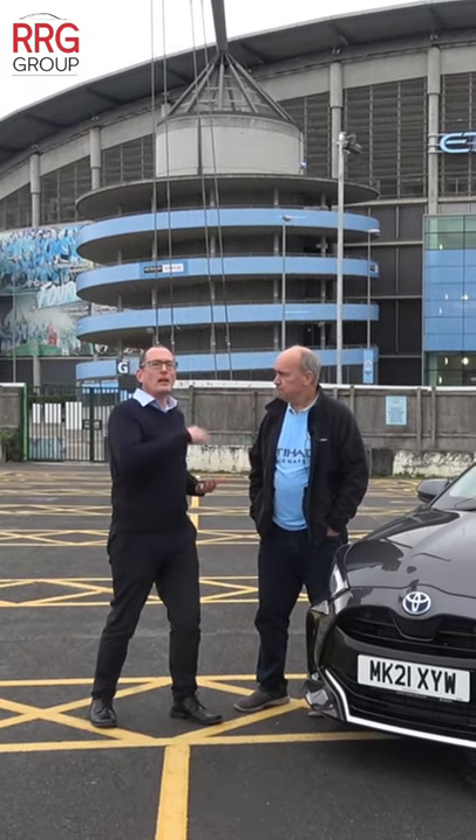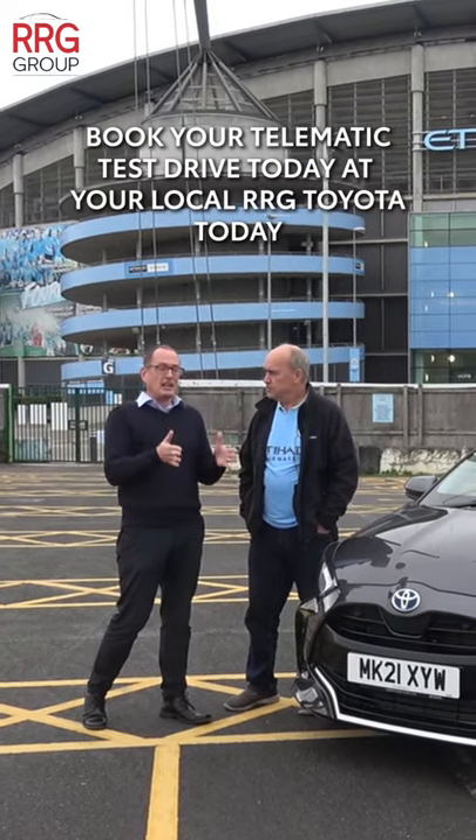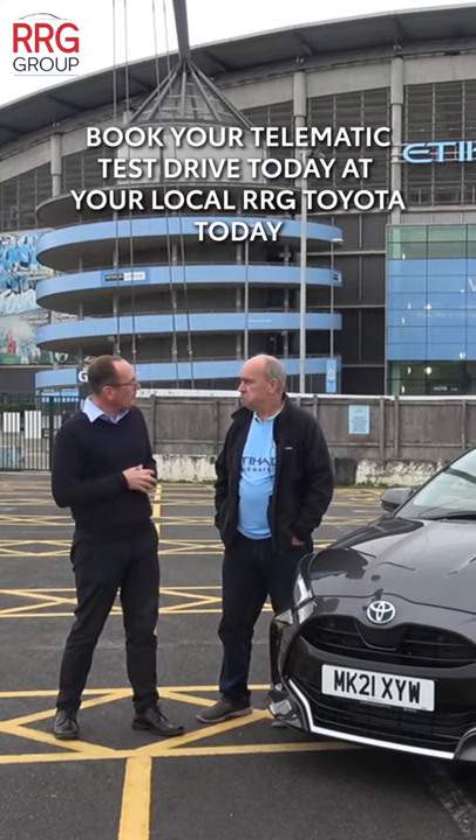you'll be emailed the results of that telematics test drive, and you can see just what percentage you're getting in EV mode as well as your miles per gallon. Well, that'll be on its way to you.